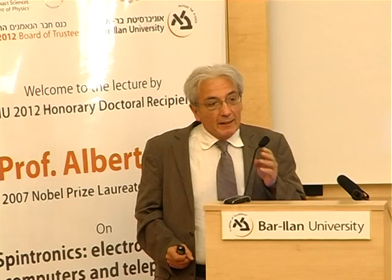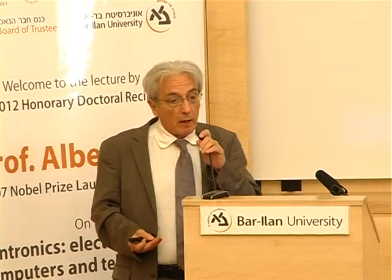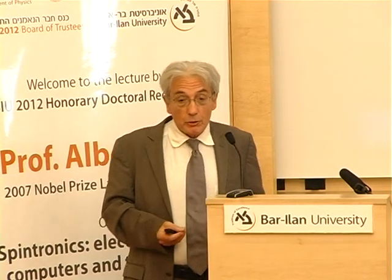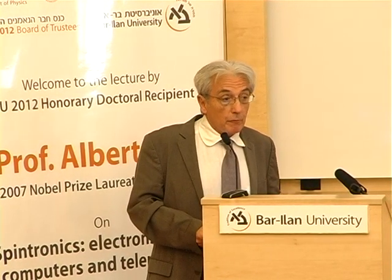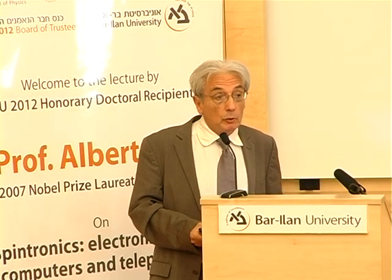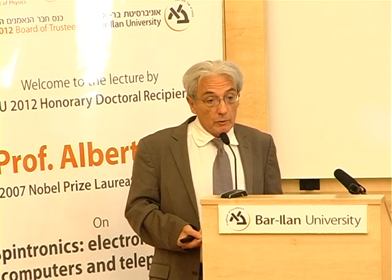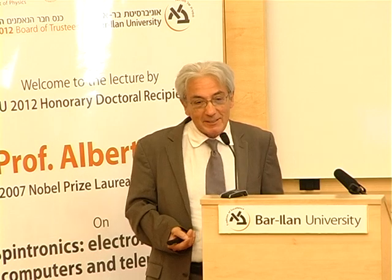Good afternoon. I thank Professor Hanberg and Professor Klein for their introductions. I enjoyed very much to be with you for this lecture. I have to give a good lecture to show that I deserve the doctorate of this evening.